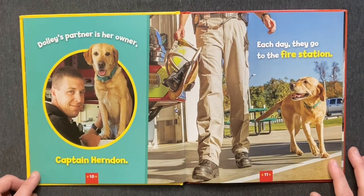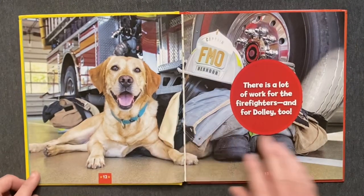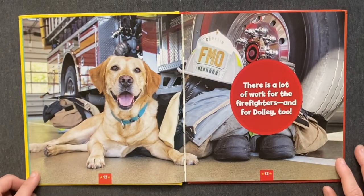Dolly's partner is her owner, Captain Herndon. Each day, they go to the fire station. There is a lot of work for the firefighters, and for Dolly, too.